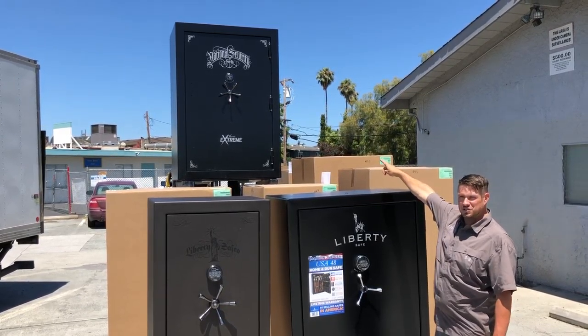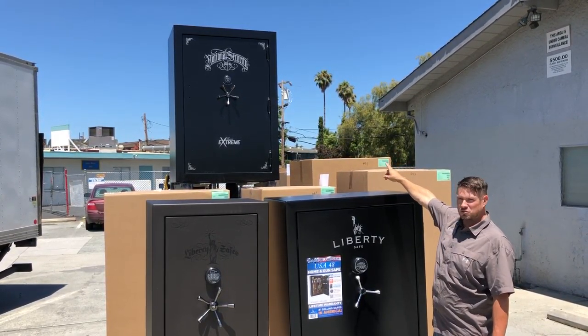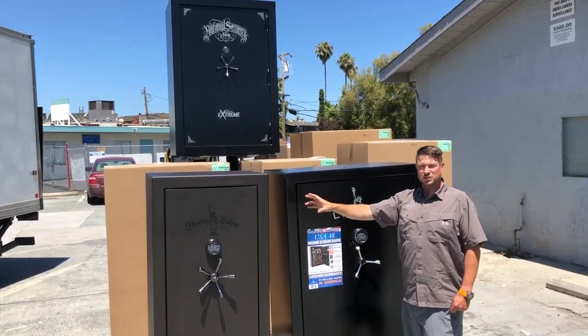Also just in is this National Security Classic Extreme. It holds 72 guns and it's 50 inches wide.